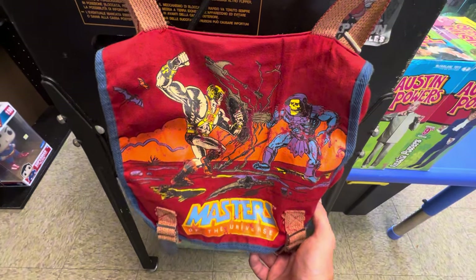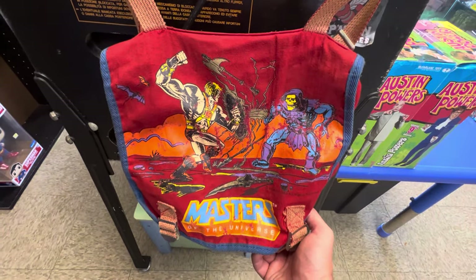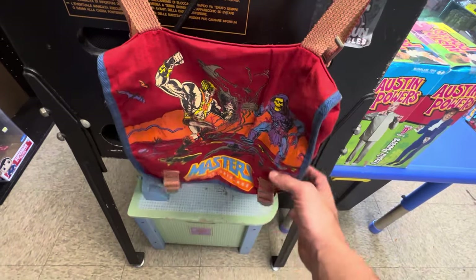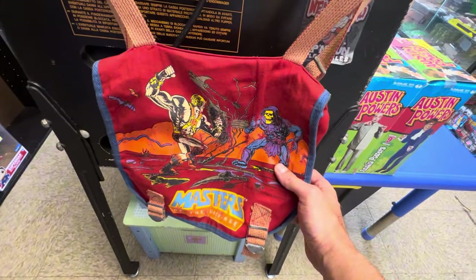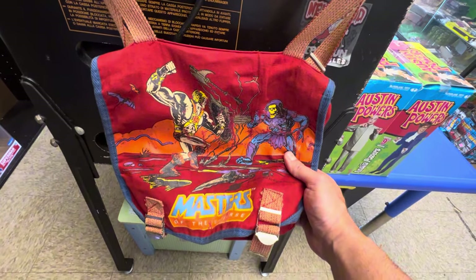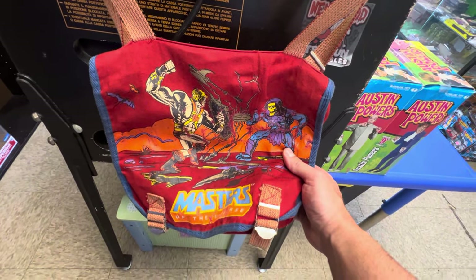Right behind the South Park arcade here. Little master's sack, in nice condition. This place has some really cool stuff and things that you don't see every day — some obscure pieces, which is right up my alley.